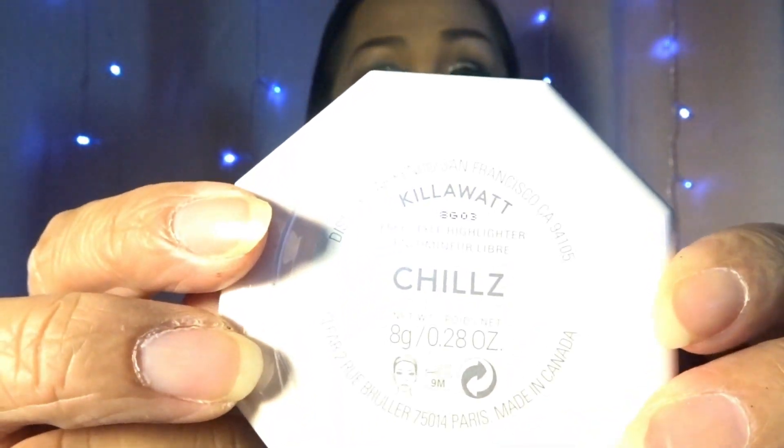For my shimmer or highlighter I use the Kilowatt Shield from Fenty Beauty. For my false eyelashes I use Demi false eyelashes from Kiss, and I align them using my tweezers.